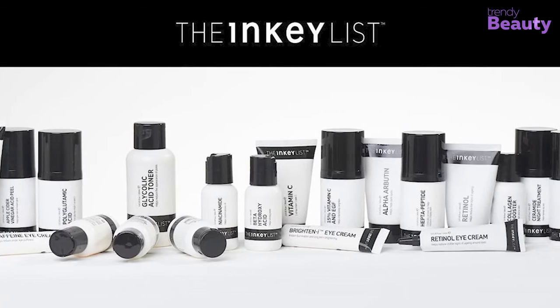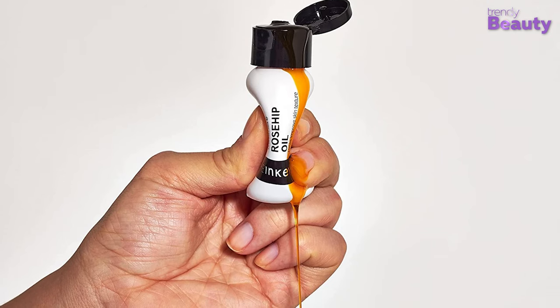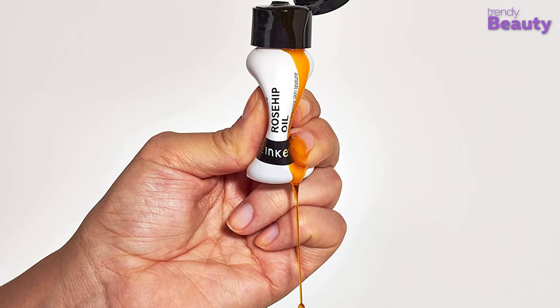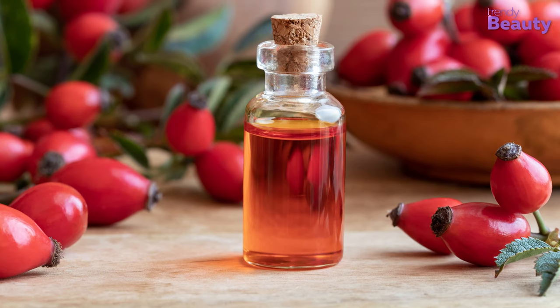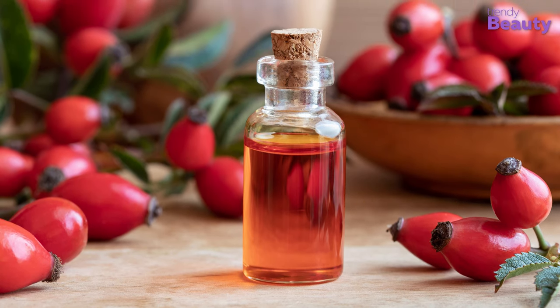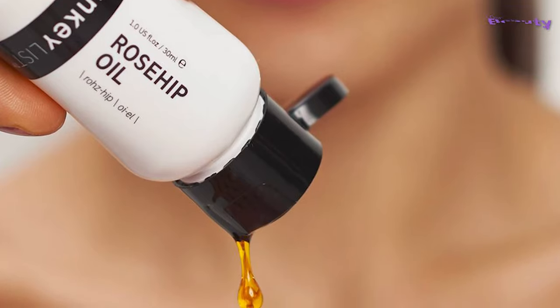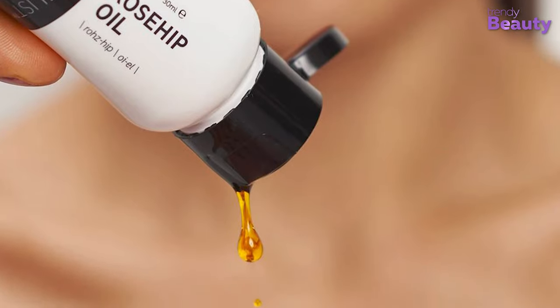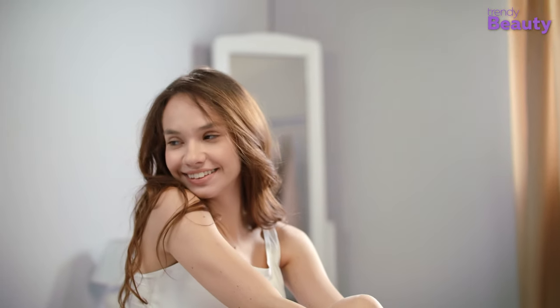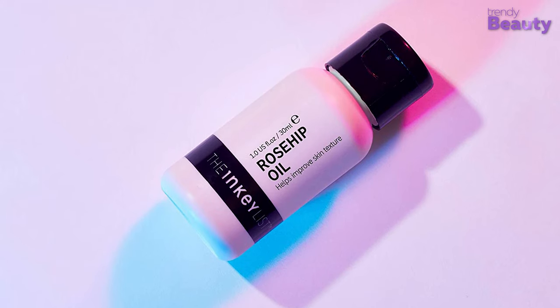The very first product we recommend from The Inky List is the Rosehip Oil. Rosehip oils are filled with fatty acids and omega-6, which work best to make your skin plump. The Inky List Rosehip Oil is made of 100% pure rosehip oil, which promotes softer and smoother skin. Those who want glowy and dewy skin should go for this oil — just apply a few drops at the end of your nighttime skincare routine and wake up with glowing skin. The Inky List Rosehip Oil won the Best of Beauty Award in 2019.